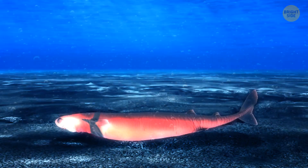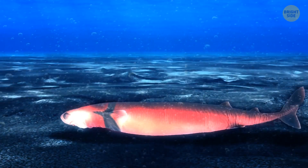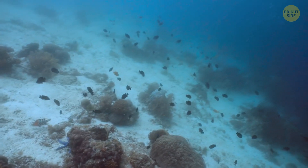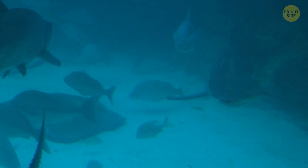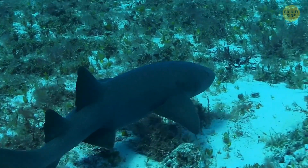The cookie cutter shark also has a cool non-glowing collar around its throat. Some scientists think this collar acts like a fancy lure, making it look like a tasty little fish from below. Imagine how irresistible that would be to a whole gang of hungry sharks — it's like a dinner invitation they can't refuse.